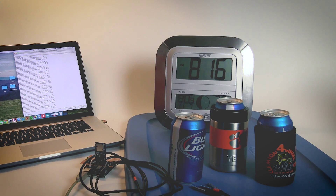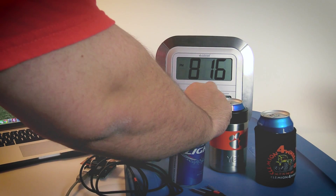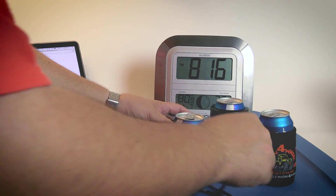All three test subjects have been in the same refrigerated environment for over 24 hours and were removed all at the same time. I'll now insert the temperature probes into the cans and begin the test.